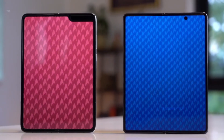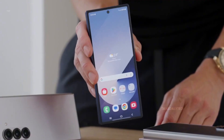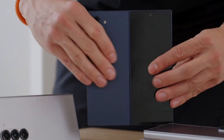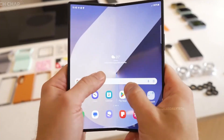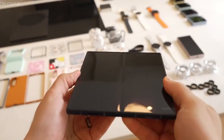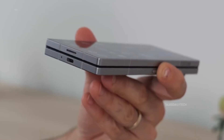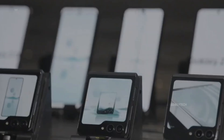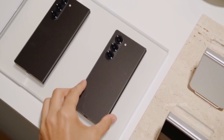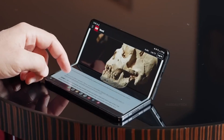When might the Galaxy Z Fold 7 launch? The Z Fold 4 launched August 25, 2022; the Z Fold 5 on August 11, 2023; and the Z Fold 6 on July 24, 2024. Samsung's launch patterns usually orbit around August, but last year they jumped the gun by a month, possibly to ride the Olympic wave of publicity. Will they stick with July for 2025? There's no official word, but if history repeats itself, expect a summer launch — likely July or August.